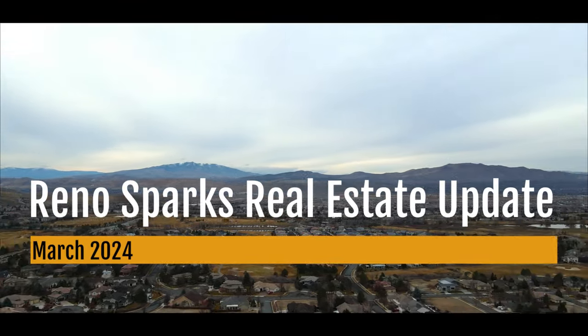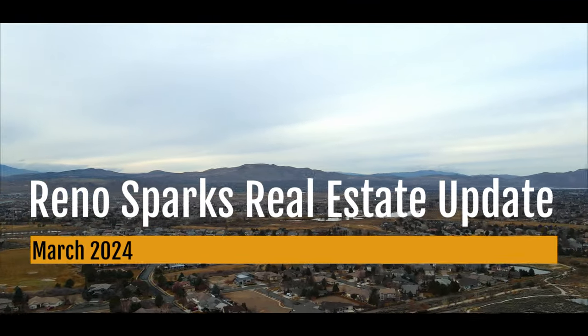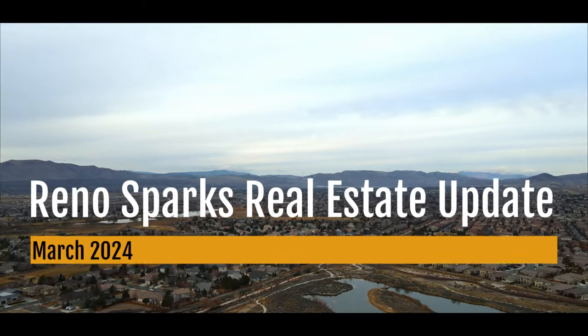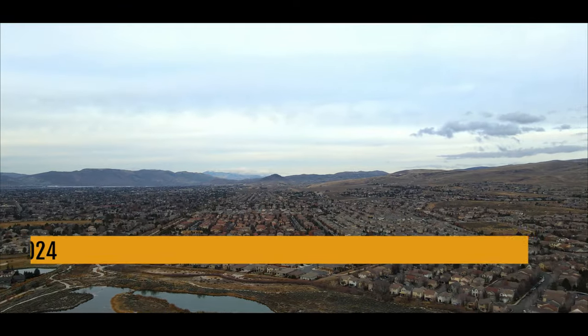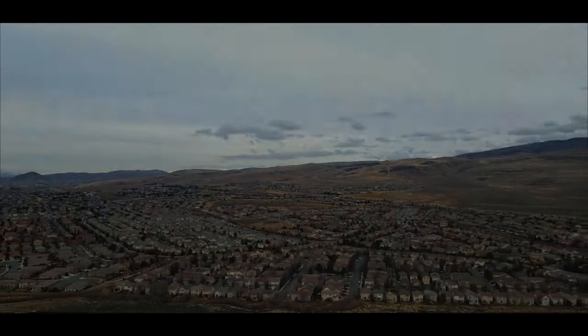For those of you on the hunt for your next home, don't worry, we haven't forgot about you. We're talking about new listings on the market and closed sales, giving you a clear picture of what's flying off the market and why. So whether you're looking to sell your home and cash in or find your next home, stick around. We're unpacking all the details to help you make the best moves in our current market. Let's go.